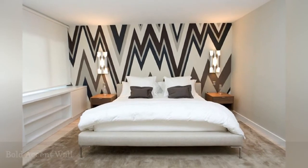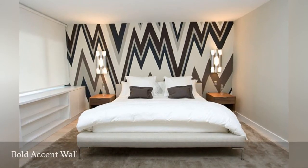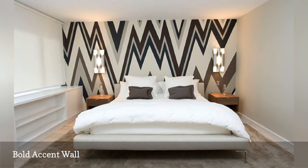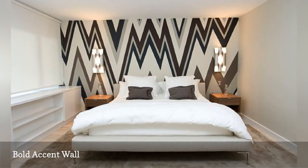Do you want to give a simple mid-century modern bedroom a powerful shot of style? Then take a page from the playbook of House Interior and create a boldly patterned accent wall. The jagged design used here is rather reminiscent of the flame stitch pattern so popular in the 70s.